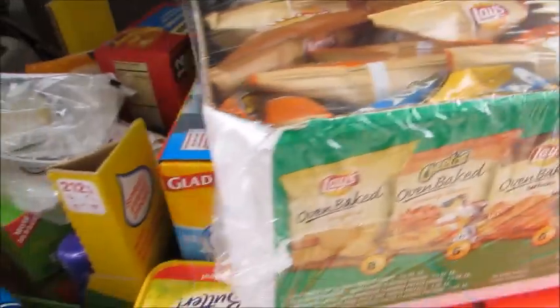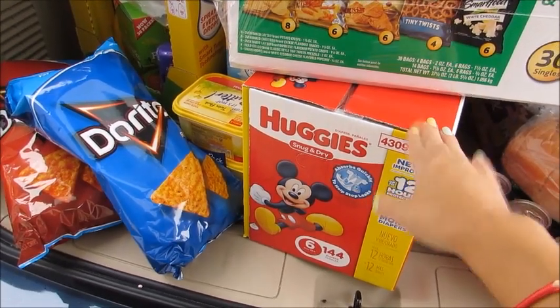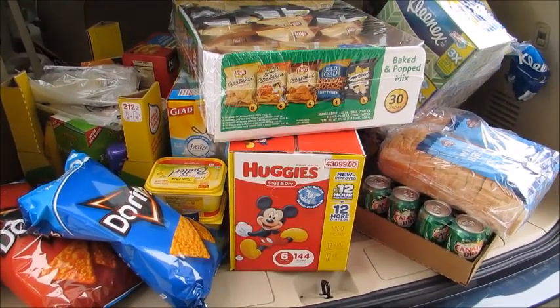Everything here was $175. The diapers obviously are a big chunk of that — I think those are $40 just for those alone. So everything here again was $175, and thanks for watching!